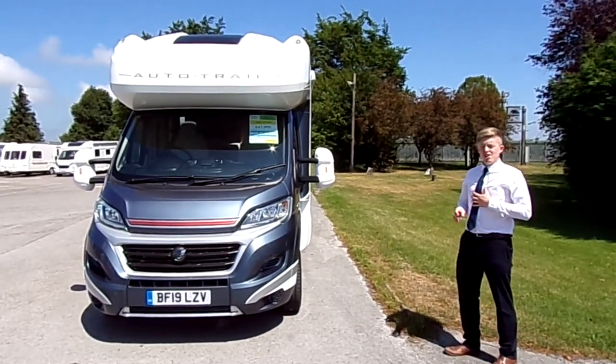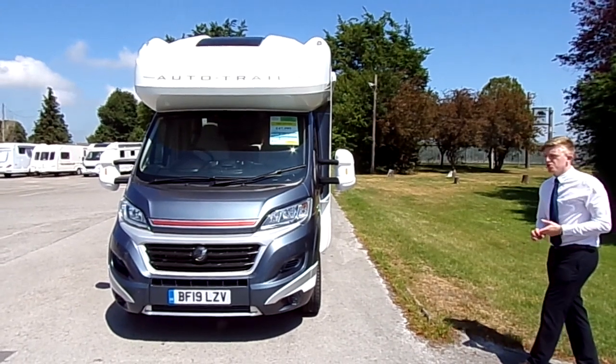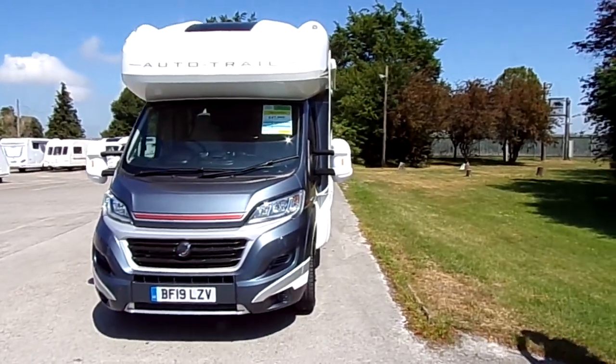Welcome to Darnay Marts. My name is Aaron, and here we have a 2019, 19-plate Autotrail Amala 734. We'll do an outside look at it first, so Tom will have to follow me around.